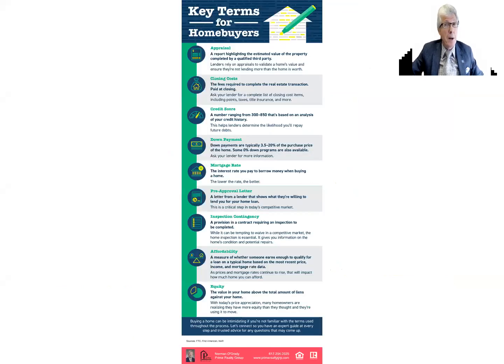If you are a home buyer this spring, there are some key terms here for home buyers. These are terms that you're going to hear throughout the process, so you may as well read them and get familiar with them.